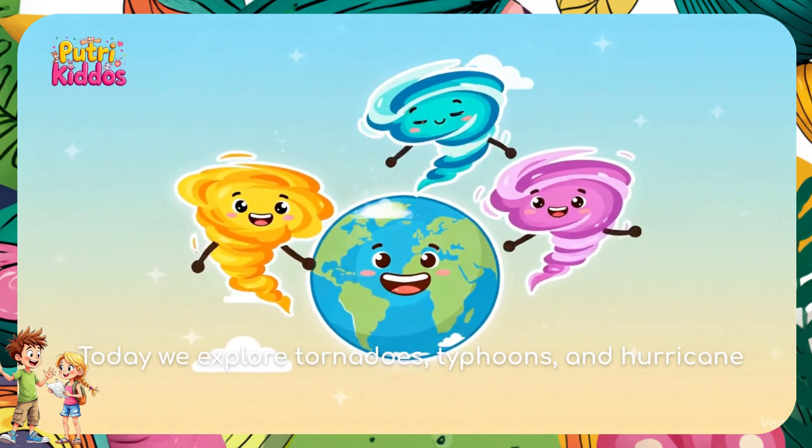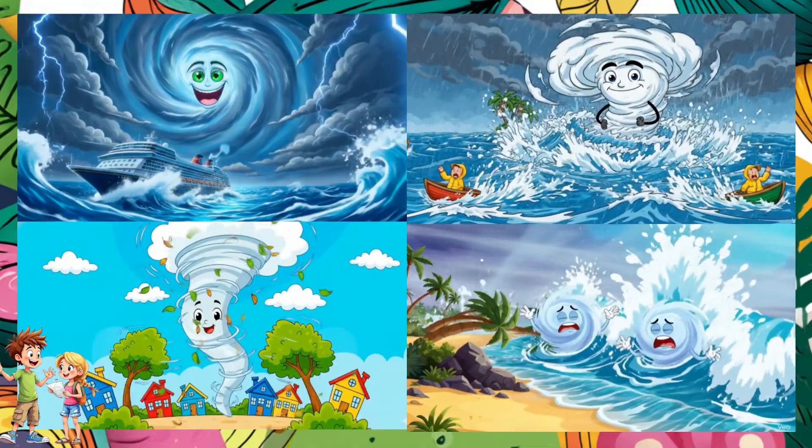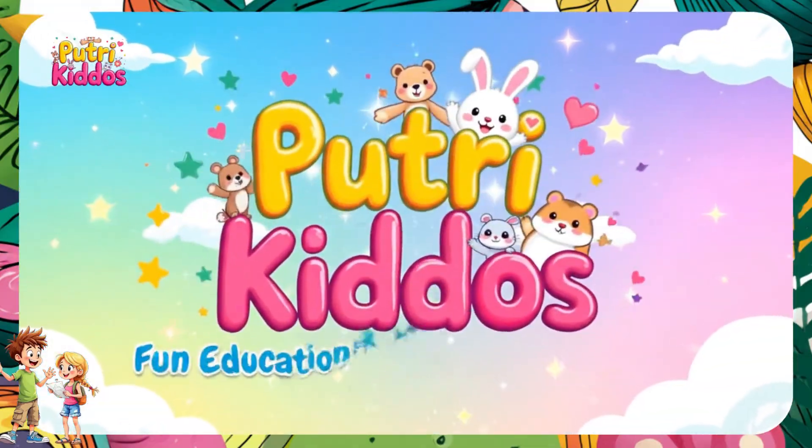Today we explore tornadoes, typhoons, and hurricanes — three powerful storms that look different but form through moving air and warm water. Welcome to PetriKiddos.